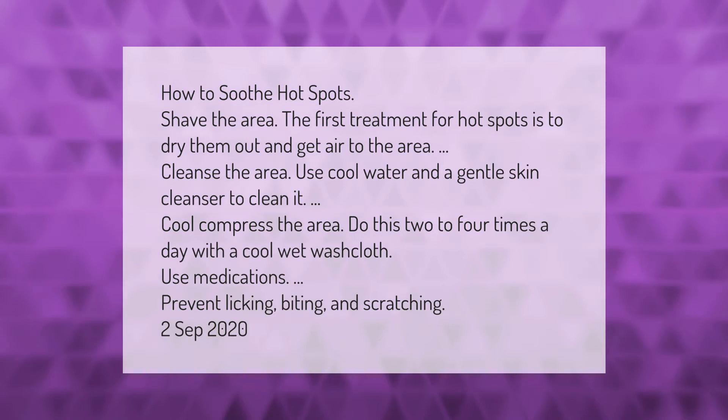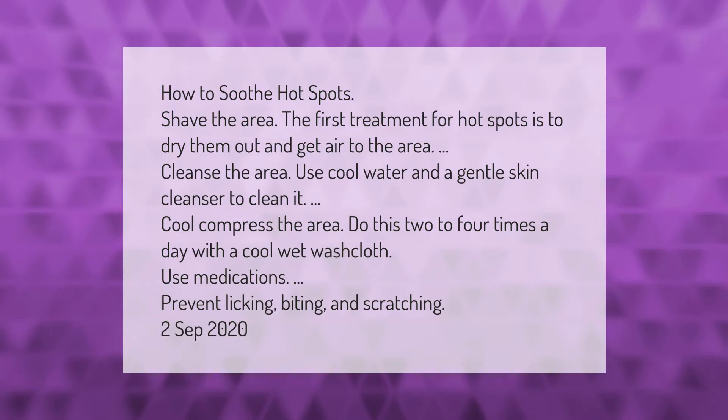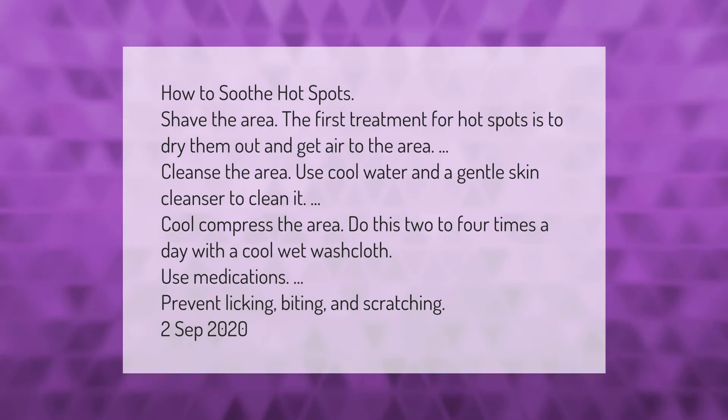How to soothe hot spots: shave the area. The first treatment for hot spots is to dry them out and get air to the area. Cleanse the area using cool water and a gentle skin cleanser to clean it.